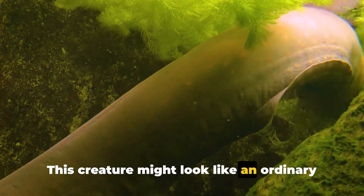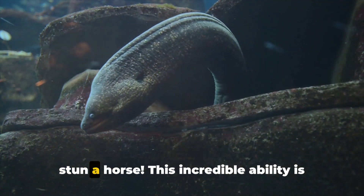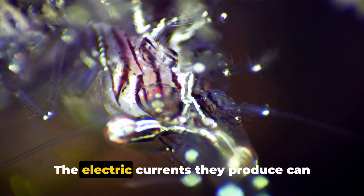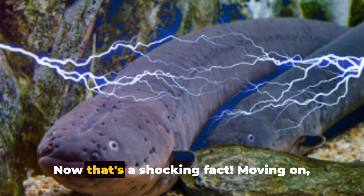This creature might look like an ordinary fish, but don't let that fool you. Electric eels are capable of generating a powerful electric shock strong enough to stun a horse. This incredible ability is used to defend themselves and to hunt for prey. The electric currents they produce can reach up to 600 volts, which is five times the power of a standard wall socket. Now that's a shocking fact.